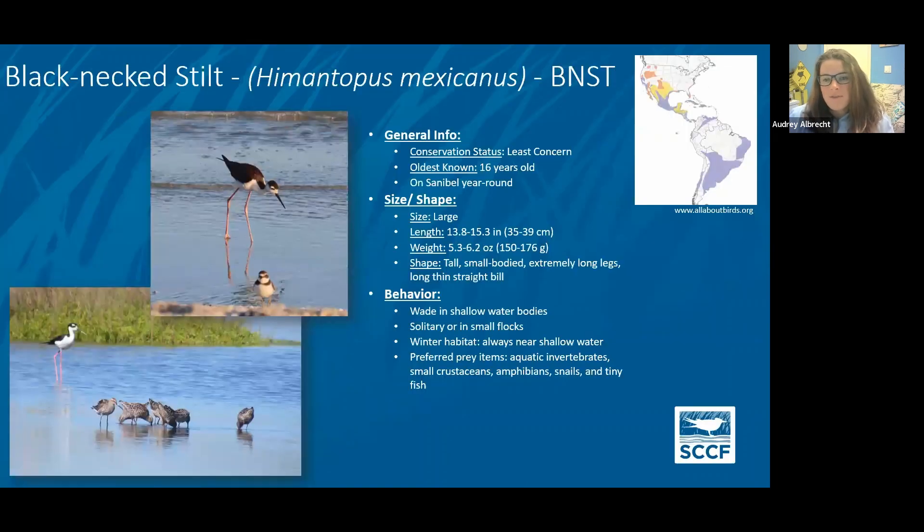Stilts and avocets — anyone who goes to the Bailey Tract is probably familiar with the black-necked stilt. We have had a nesting pair there for quite some time, and in the past there were up to four or five pairs nesting there. They have really distinctive long pink legs, are very tall with a black and white appearance, and really don't look like anybody else around here. That photo on the left is actually with some stilt sandpipers — I was just really excited to catch a stilt next to some stilt sandpipers.